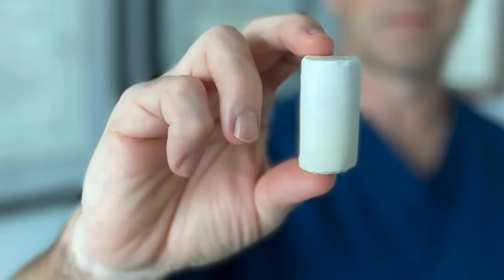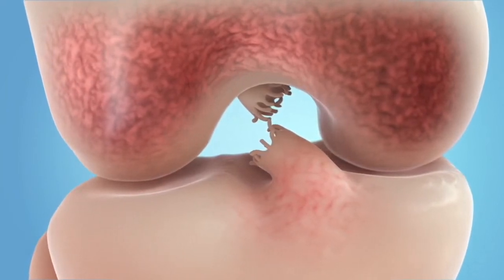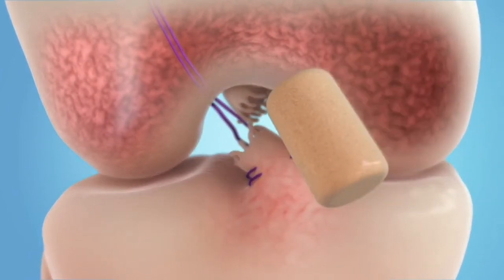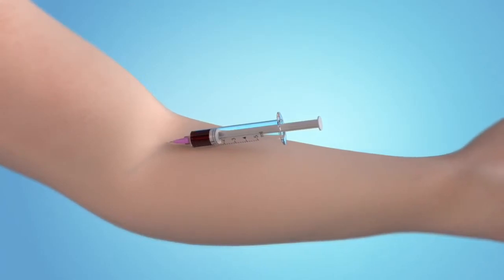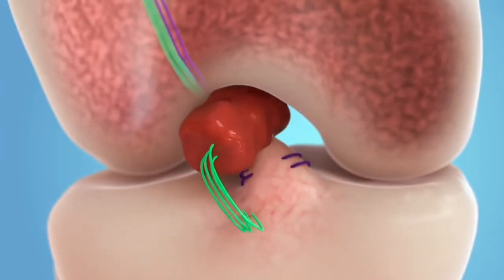The BEAR implant is a bovine collagen sponge. It acts like scaffolding where, sutured between the torn ACL and the bone, it allows your body to naturally heal the torn ligament back into place and restore the ACL back where it belongs. The BEAR protein sponge is a collagen implant that facilitates your body's own healing. Hydrated with whole blood, the graft allows your body to naturally heal the ACL stump back to its bony attachments.